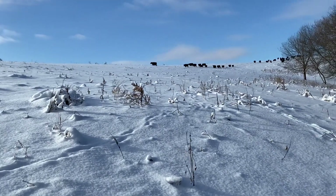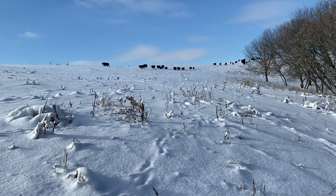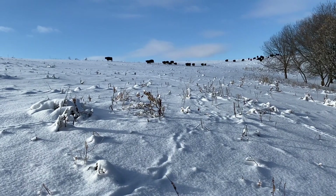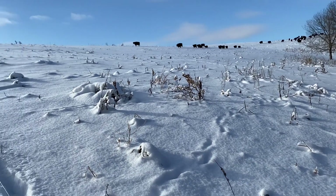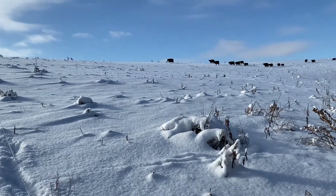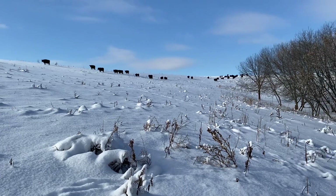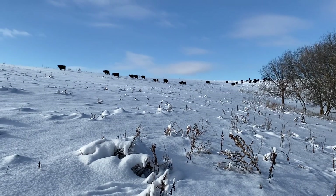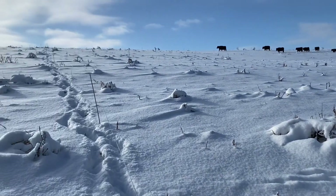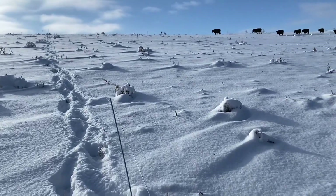We just had to move these guys and give them some more grass. You could kind of tell that they were searching for feed, eating in areas where we had already grazed them before. Some of them are a little bit aggravated with the snow, but they'll figure it out. There's plenty of feed underneath this stuff.